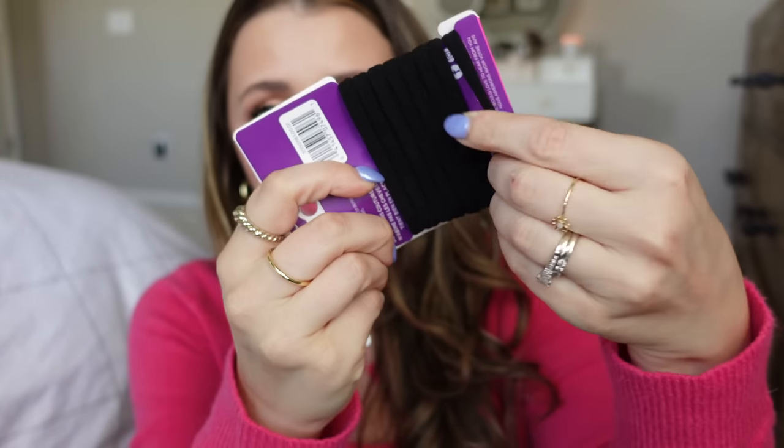I also grabbed another pack of the hair ties I use. I always say they feel like pantyhose because they're totally different from the kind of ponytails I grew up with. They're a game changer — they actually hold your hair where you put it and don't slide down. Even in my daughter's really thin hair they work so much better. They also don't give you a headache from pulling. You can get them cheaper on Amazon in a larger pack, but I just grabbed them while I was there.